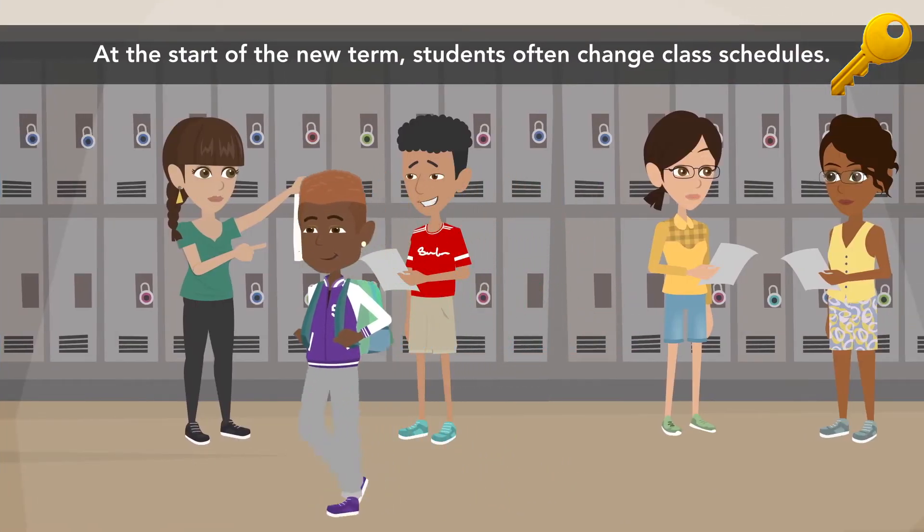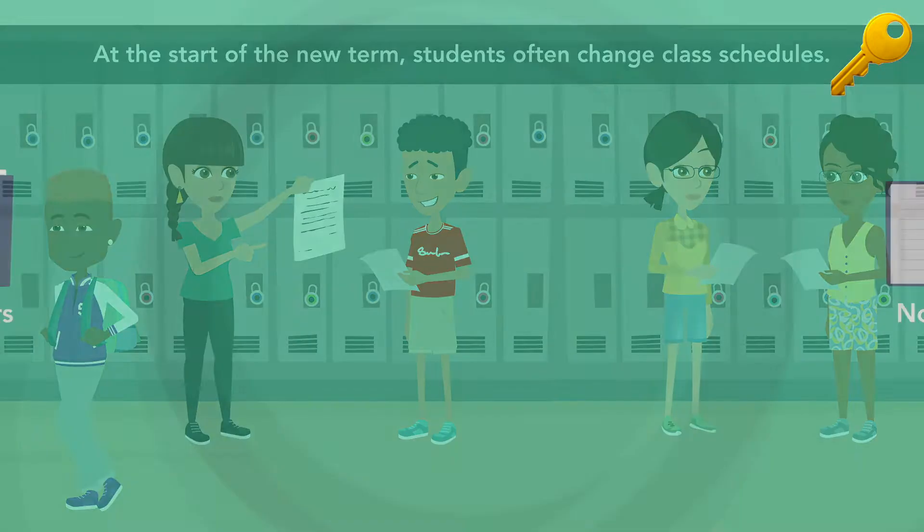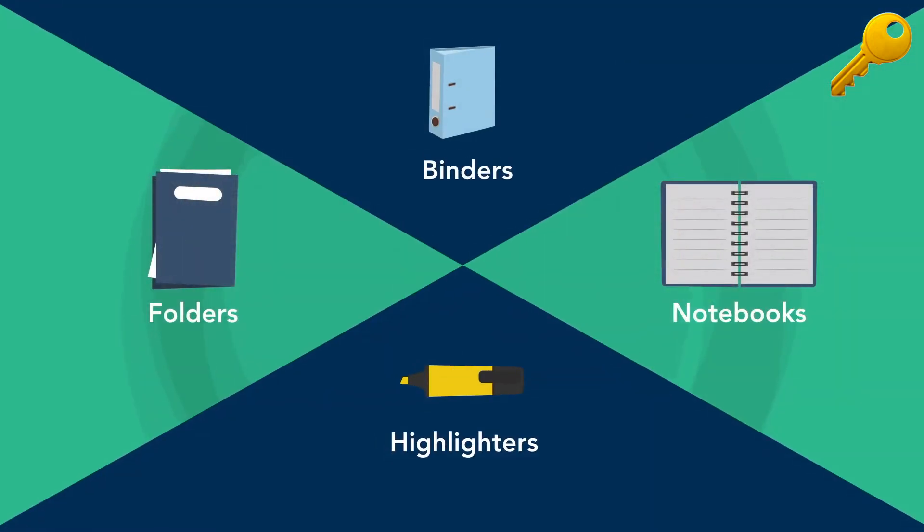At the start of the new term, students often change class schedules. Teachers may require a new set of school supplies, like folders, notebooks, binders, and highlighters.